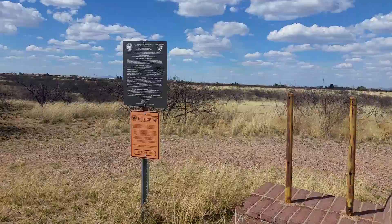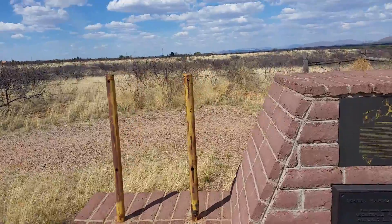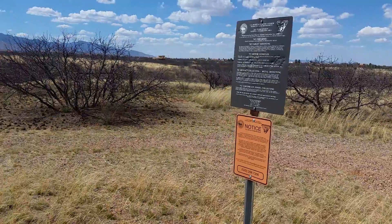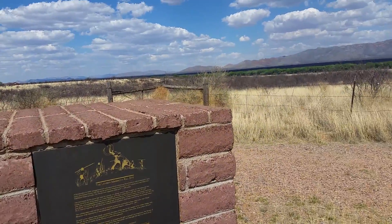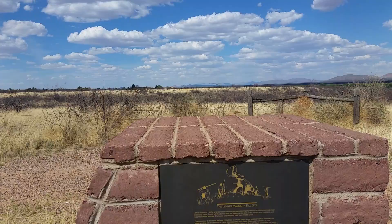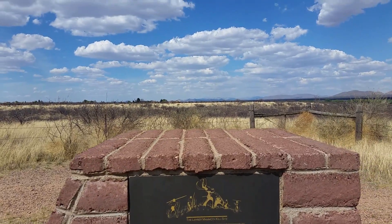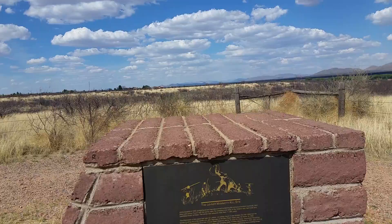Continuing on — the other side of the actual dirt road, the Lehner dirt road, a couple hundred yards away from where I just was. This is the actual only signs that you're going to see. And there you go — L-E-H-N-E-R mammoth kill site. It says that the family found it in 1952, and it dates back to 11,000 years ago.